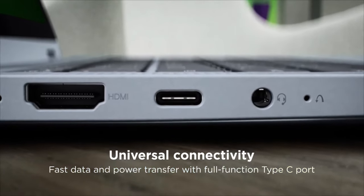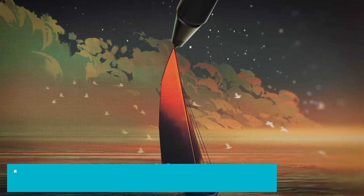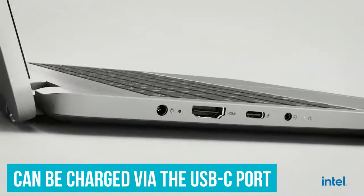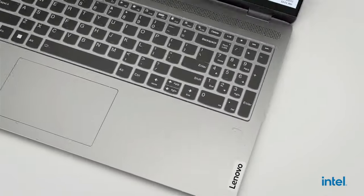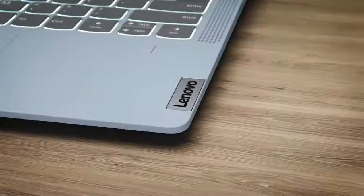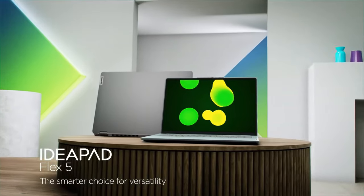Connectivity is also a strong point, with a generous array of ports including two USB-A ports, an HDMI output, an SD card reader, one USB-C port, a headphone jack, and a dedicated charging port. Interestingly, the laptop can also be charged via the USB-C port, offering a handy alternative. This combination of flexibility, solid performance, and comprehensive connectivity makes the Lenovo IdeaPad Flex 5 an ideal choice for those who value versatility without compromising on everyday performance.